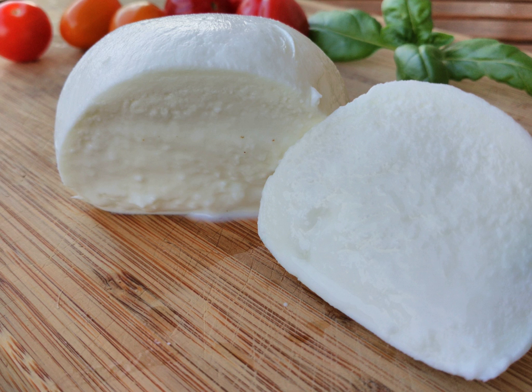Buffalo mozzarella is a mozzarella made from the milk of Mediterranea italiana buffalo. It is a dairy product traditionally manufactured in Campania, Italy, especially in the provinces of Caserta and Salerno.